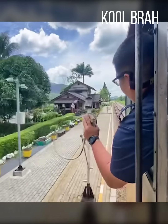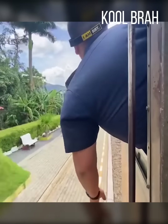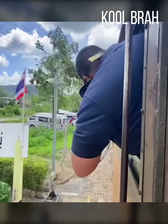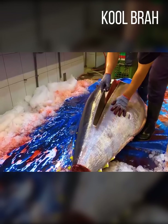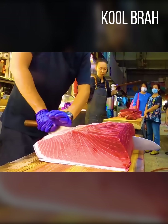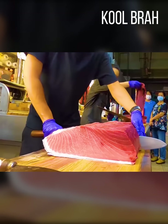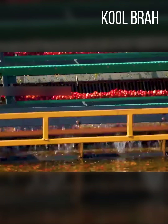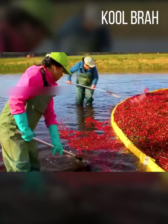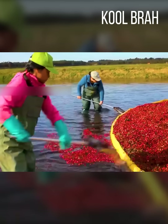This is not a stunt on a movie set — just a regular train operator in South America. And this is what the butchering of a giant bluefin tuna looks like. Am I the only one craving sushi right now? These farmers harvest about 750 to 800 million pounds of cranberries every year.